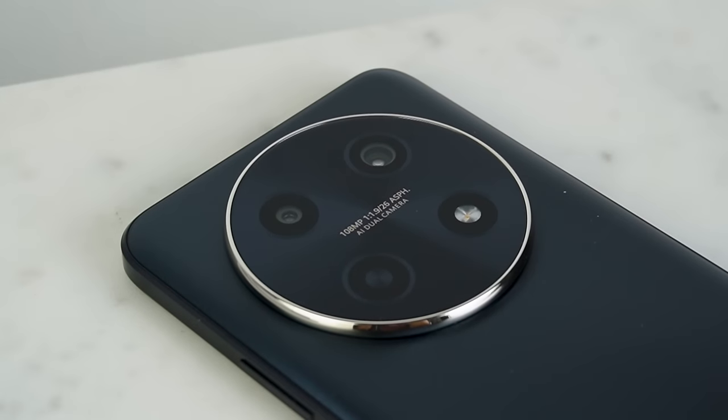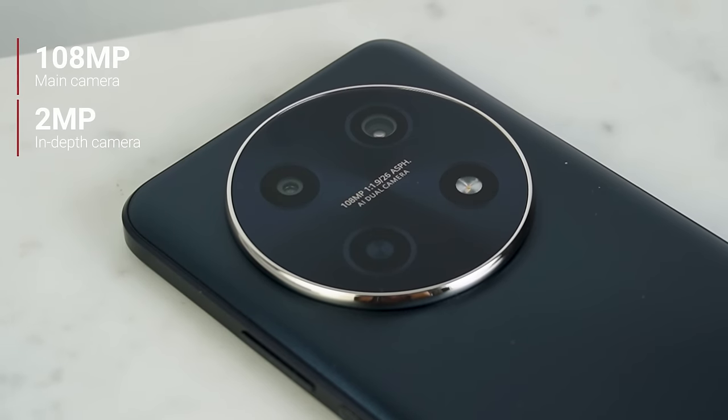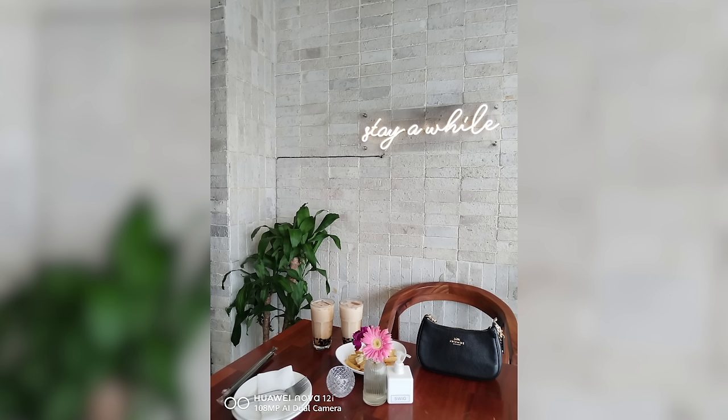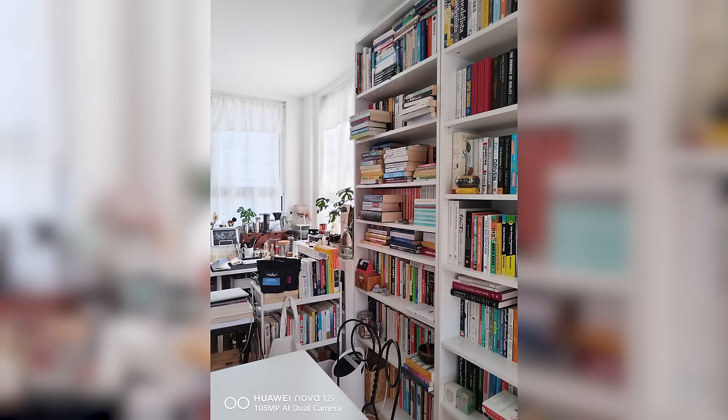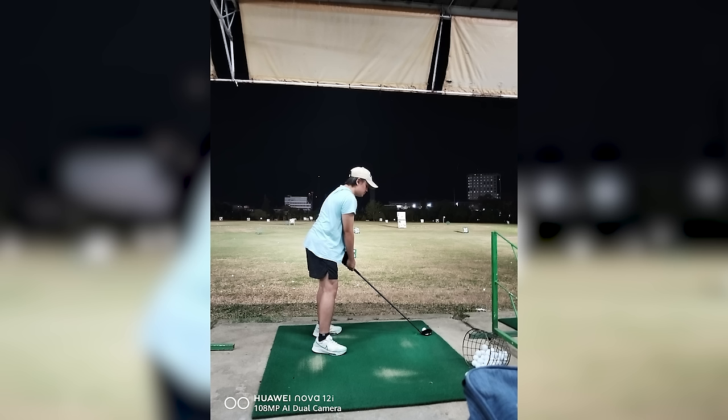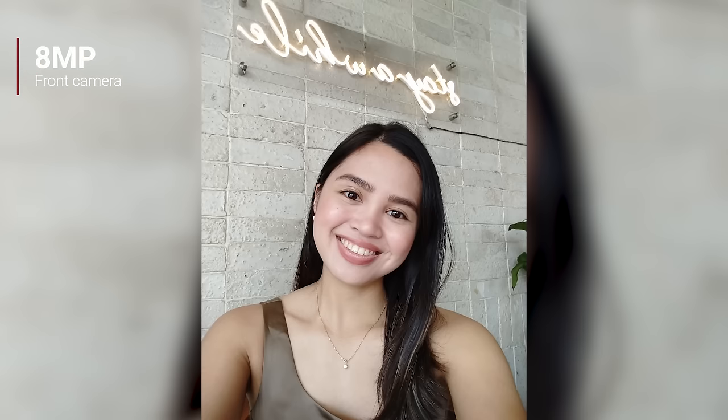Meanwhile, the Nova 12i has a dual camera setup featuring a 108MP main camera and 2MP in-depth camera. I tried shooting outdoors and indoors, and the results were amazing. In good lighting, it produces crisp and clear images. Colors appear natural as well — not too vibrant nor washed out. It's easy to play around and take beautiful aesthetic shots. Quality of shots taken in low light didn't take a major hit either; in fact, they look bright and decent enough to post on social media, even without edits. The 8MP selfie camera wasn't bad across different lighting scenarios either.